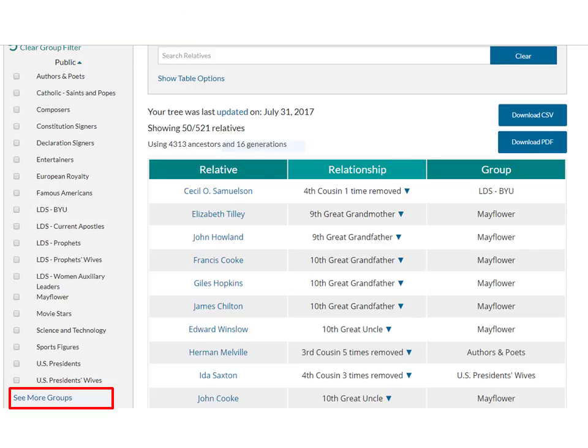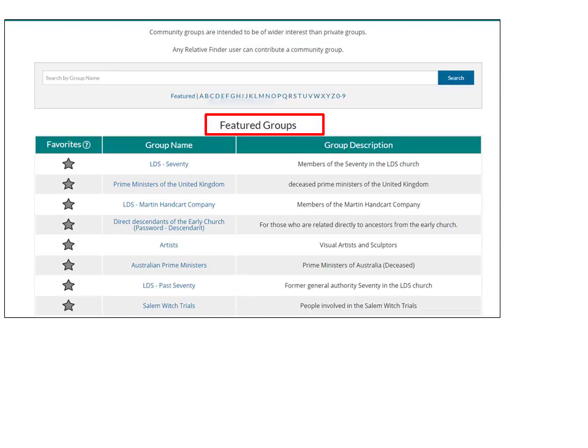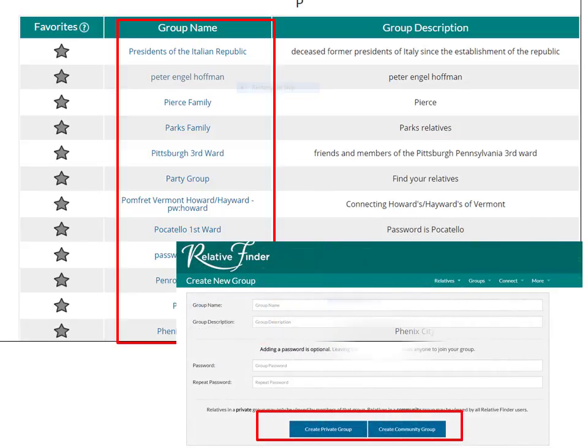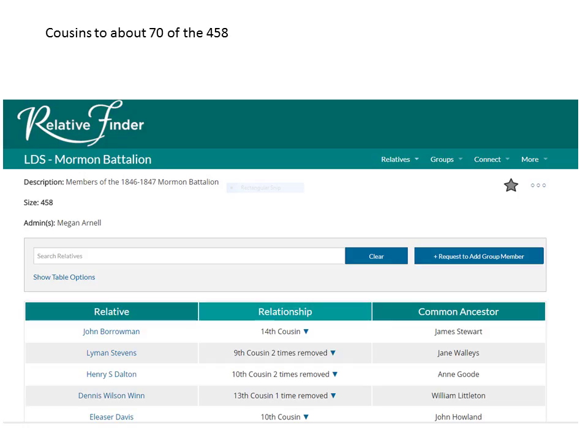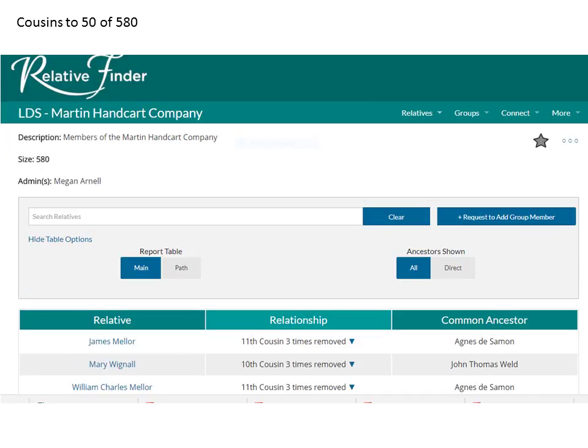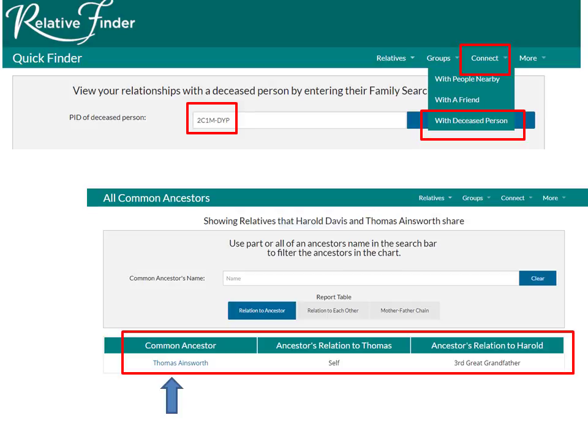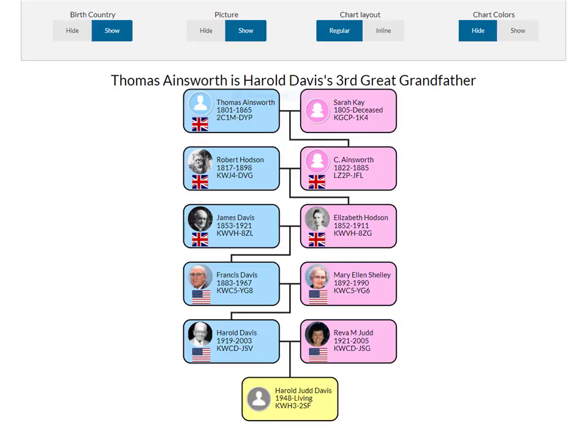One can search more groups, such as featured groups including relationship to members of the 70 and handcart companies. I can also search hundreds of established community groups from wards to families to cities to missions to friends. I find that I am cousins to about 70 of the 458 in the Mormon Battalion, and cousins to 50 of the 580 in the Martin Handcart Company. My teenage granddaughters were delighted that we are cousins to several characters from the Broadway musical Hamilton. You can discover your connection to any deceased person by putting in their PID number from FamilySearch. Thomas Ainsworth is my third great grandfather.